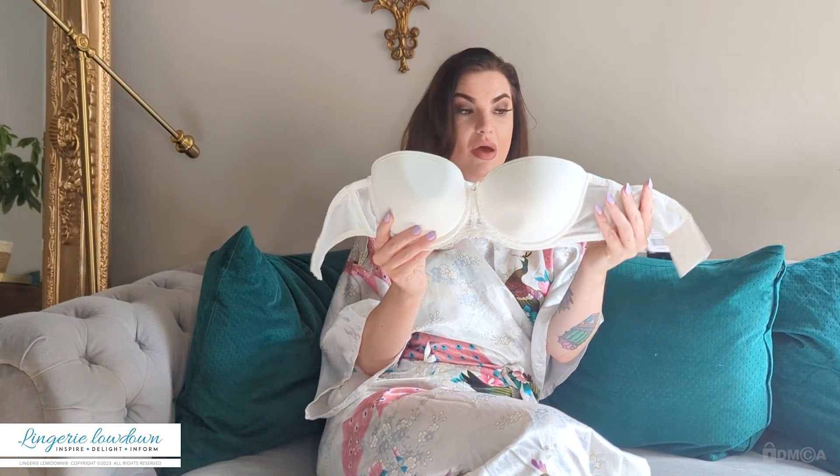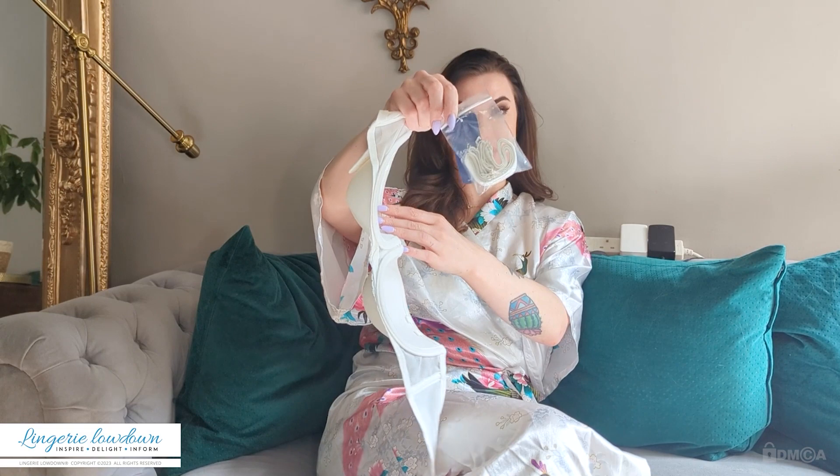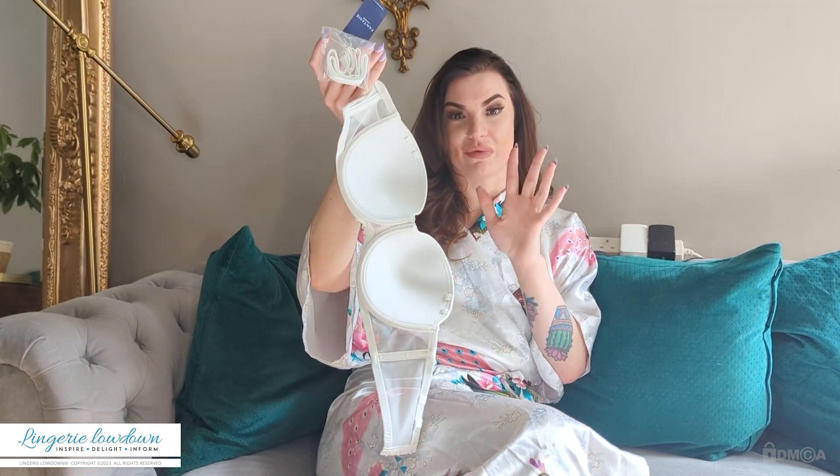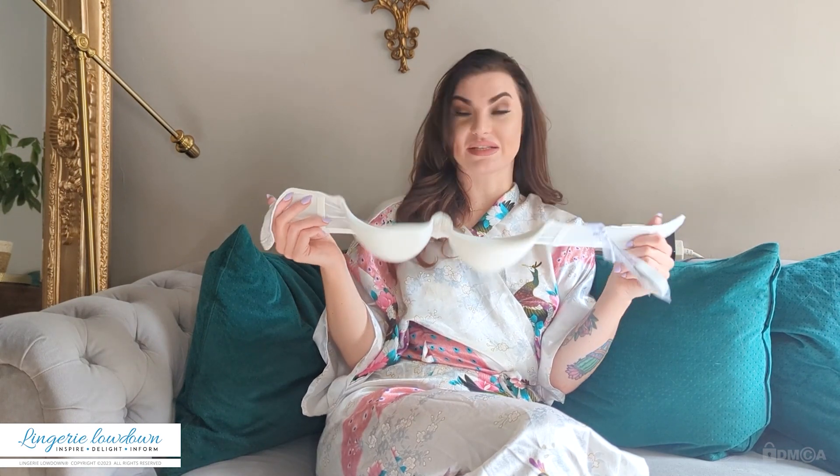It retails at £40 and it comes in a size 32DD. Now this bra is a multi-way bra, so it comes strapless but it has the straps with it in a little plastic bag. You can wear it a whole multitude of ways — strapless, cross back, cross front, halter neck, one strap. You can basically decide how you want to wear this bra. It's super multifunctional.